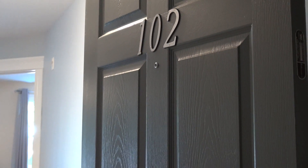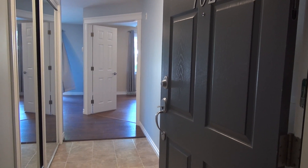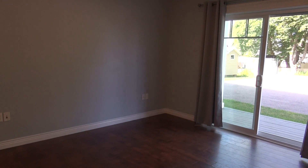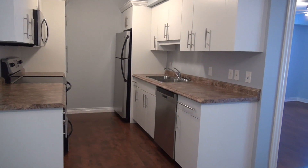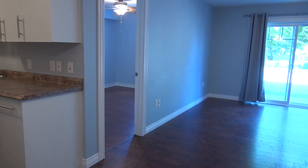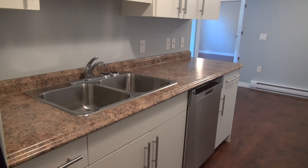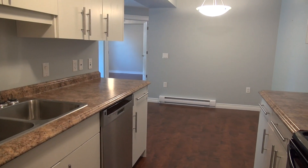The first unit we're going to check out is unit 102 on the main floor. This unit consists of an open concept living room, dining room, and kitchen area, with a galley style kitchen. Right behind that wall is one bedroom. There's your living room with a very nice breeze today.